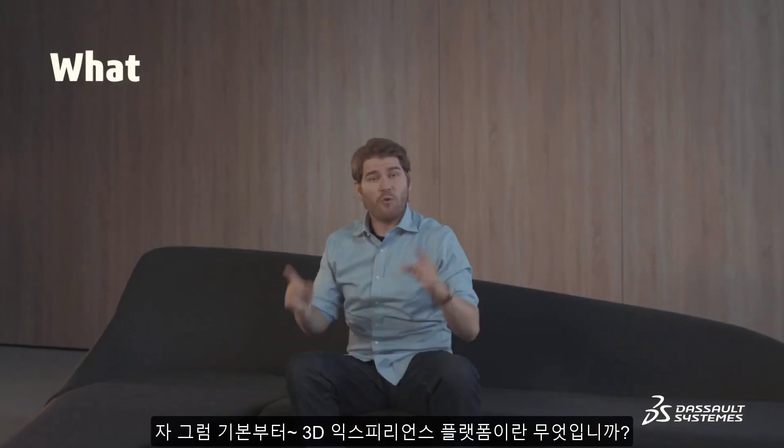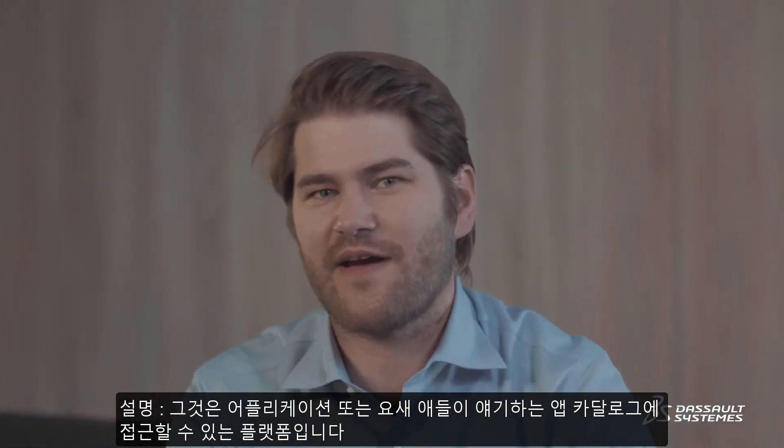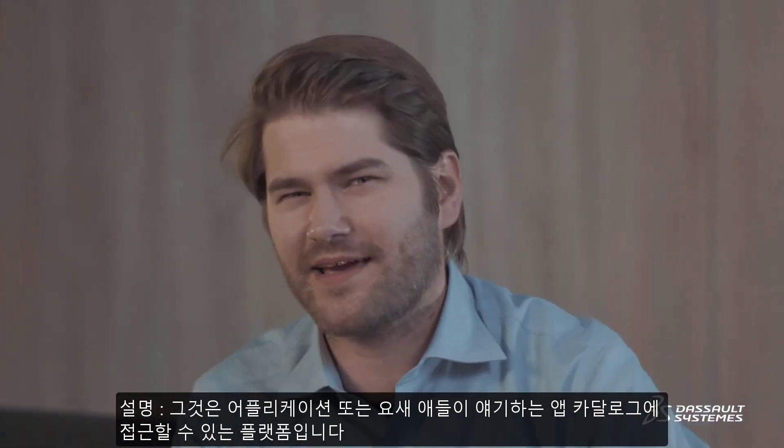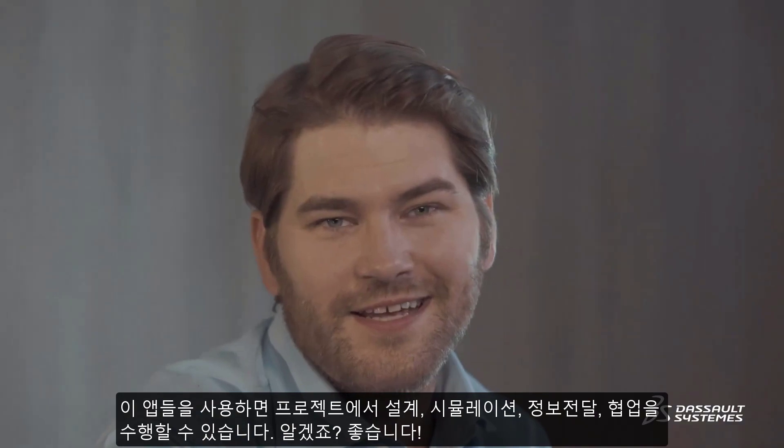Let's get to the basics. What is a 3D Experience Platform? It's a platform that gives you access to a catalog of applications, or apps, like the kids say these days. These apps allow you to design, simulate, inform, and collaborate on a project. Got it? Good.